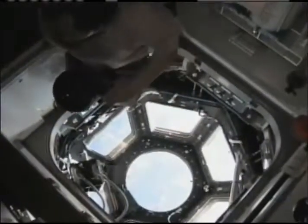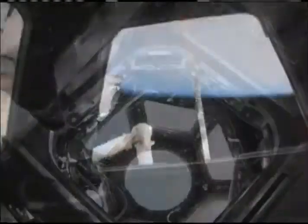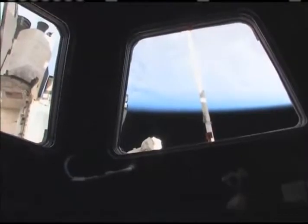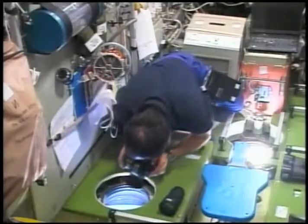The cupola is a robotic control station with six windows around its sides and another in the center that provides station crews with the best view in space — a panorama of Earth, celestial objects, and visiting spacecraft. Until now, space station crews have had to peer out relatively small portholes for limited glimpses of what passed below.